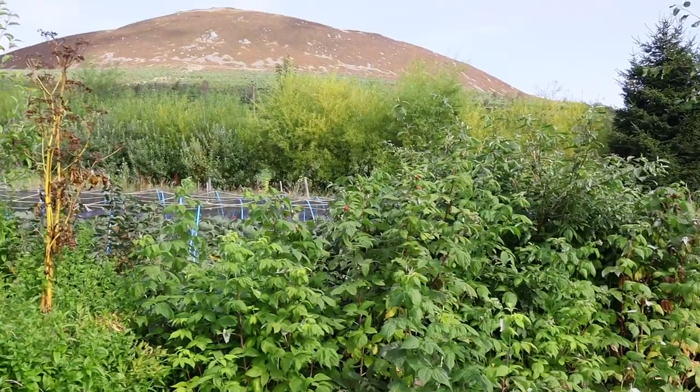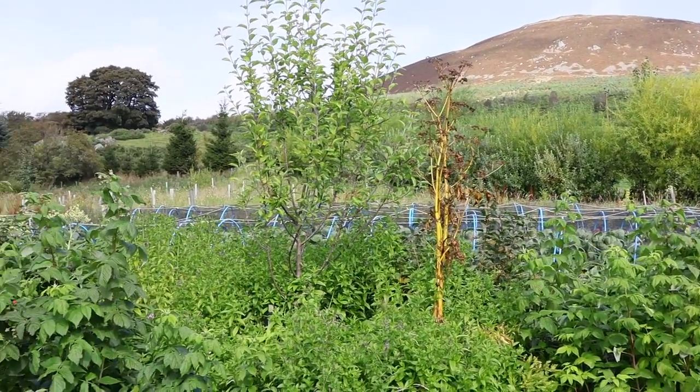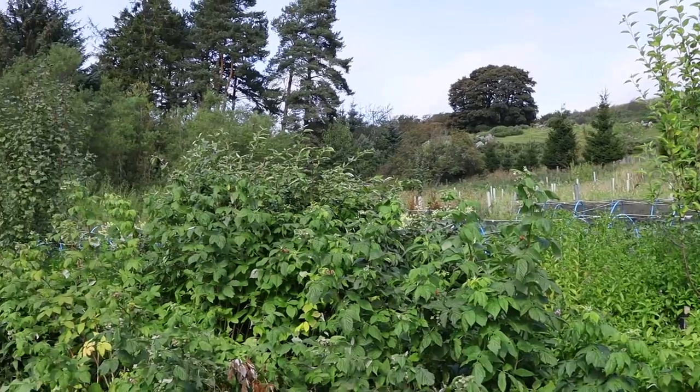We often talk about the seven layers of a forest garden. In my opinion you don't have to have all seven layers to class it as a forest garden — talking about seven layers just helps you see how much space can be available for different fruiting trees and shrubs. The seven layers are: the upper canopy, the canopy, the shrub layer, the herbaceous layer, the ground cover layer, a climbing layer, and a root layer.